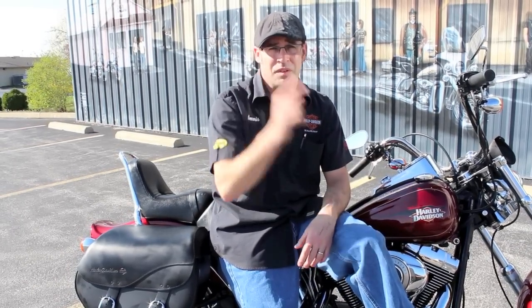Hit me up with an email, tell me what you're looking for at dennis@tedsmotorcycleworld.com, or come on in and see me. Thanks guys, we'll see you.